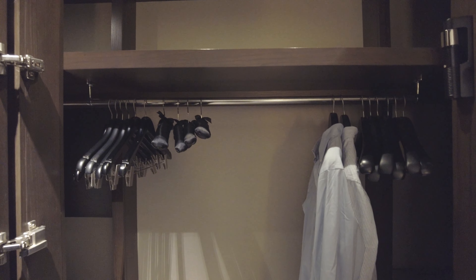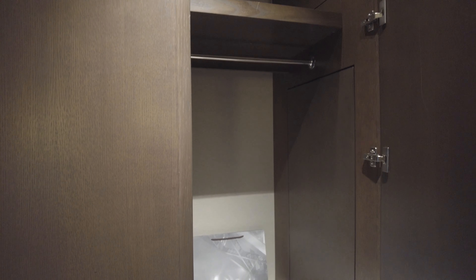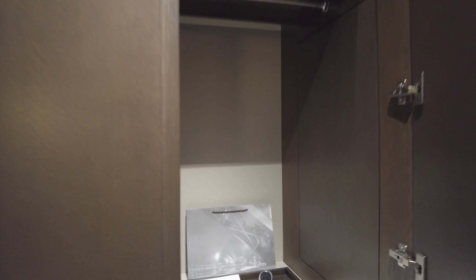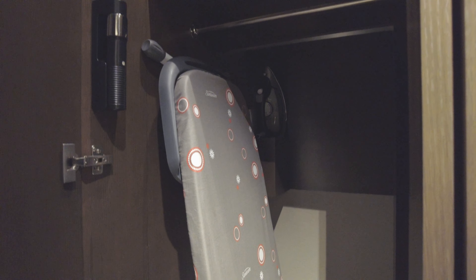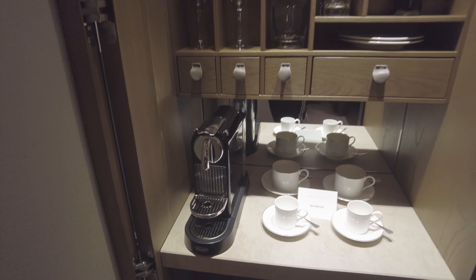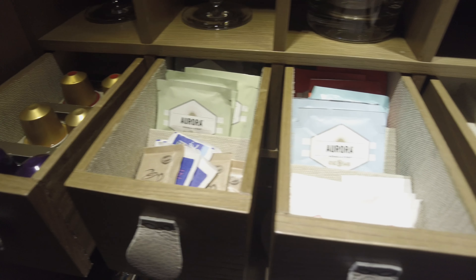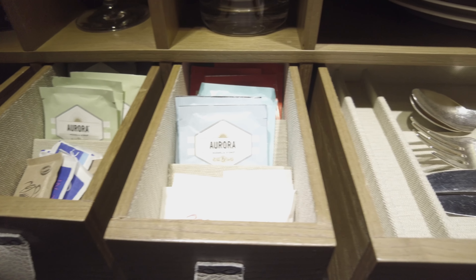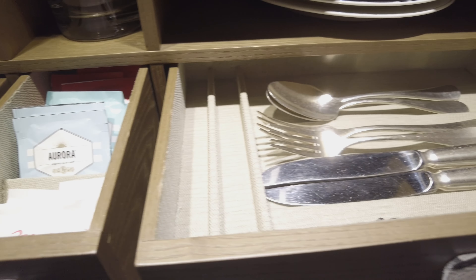Closet space is not abundant but is adequate, and there is a full-sized ironing board in the room. There is an espresso machine as well as complimentary capsules and tea bags; the tea is from Aurora, a local cafe chain. There is also a selection of wine and liquor for sale in a decently stocked fridge.